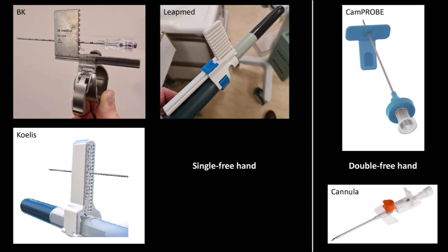There are several other devices that can be used for LA TP biopsy. The BK reusable device clips on snugly with variations for bi- and triplane probes, and a coaxial needle such as the 15-gauge Argon needle is an important additional component to prevent repeated perineal puncture. There are also the disposable LeapMed and Coelis devices, and these — along with precision point — fall under what we call single freehand devices. Then there are double freehand devices such as the cam probe, and some have used something as simple as a 14-gauge Venflon cannula, though with both hands able to move freely these probably require greater skill to master.